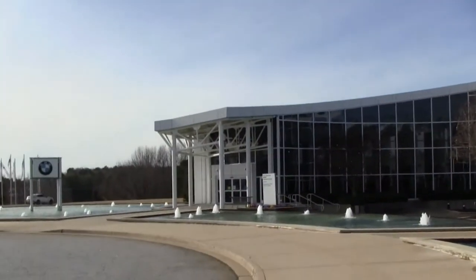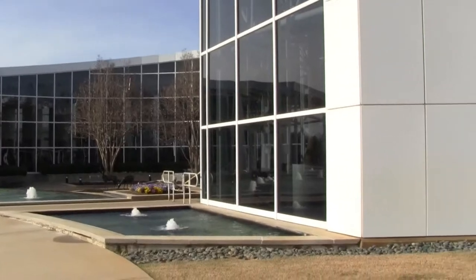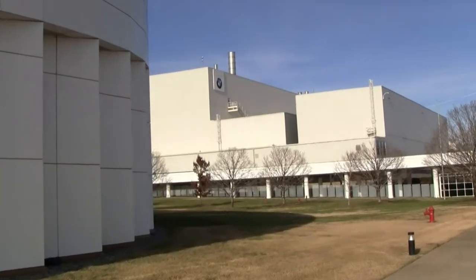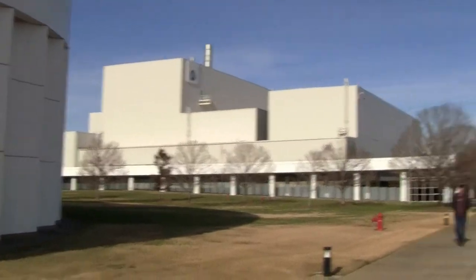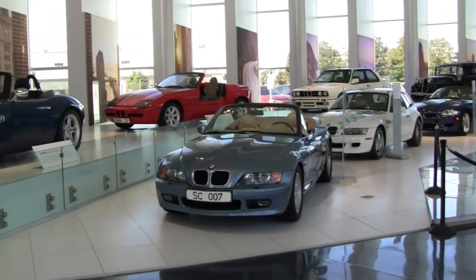As you can see, the outside is absolutely stunning, modern, super clean, and of course during the times of COVID, safety regulations are in effect. So things are pretty limited but they do a great job keeping it open. Welcome to the BMW Zentrum Museum.